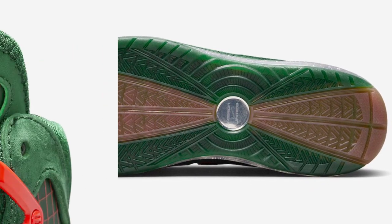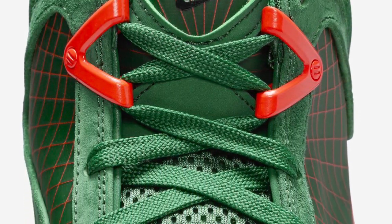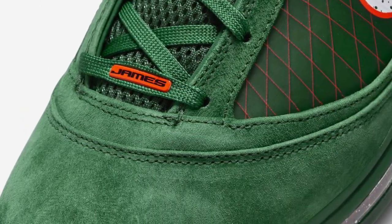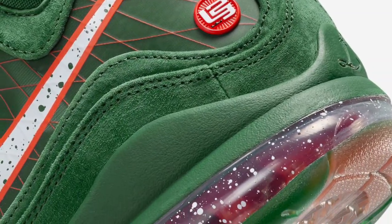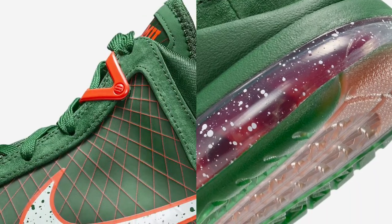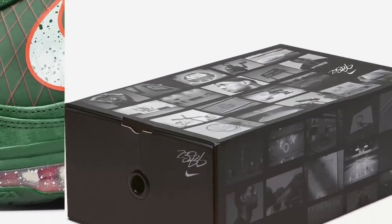The FAMU x Nike LeBron 7 Gorge Green is set to release in the coming months at select Nike basketball retailers and Nike.com. The retail price is set at $200 US dollars. This is Unbox Anything TV — don't forget to subscribe, like, and share the video, and click the notification bell for more updates on upcoming sneaker releases.